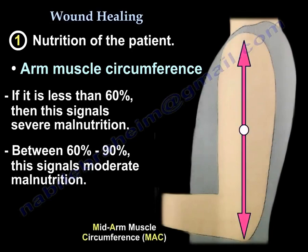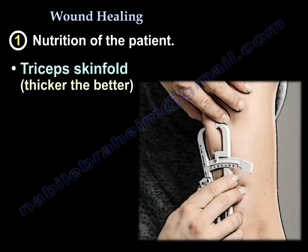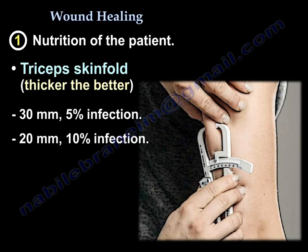Between 60 to 90% is moderate malnutrition. For the triceps skin fold, the thicker the better. At 30 mm, there is a 5% infection rate; at 20 mm, there is a 10% infection rate.